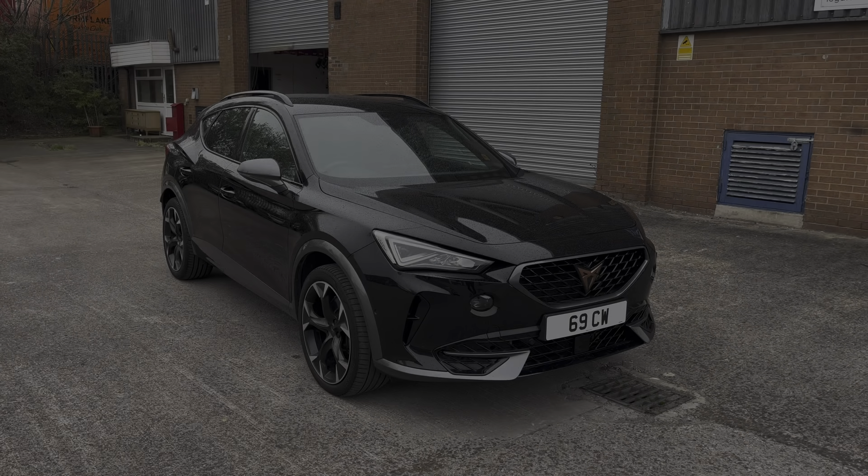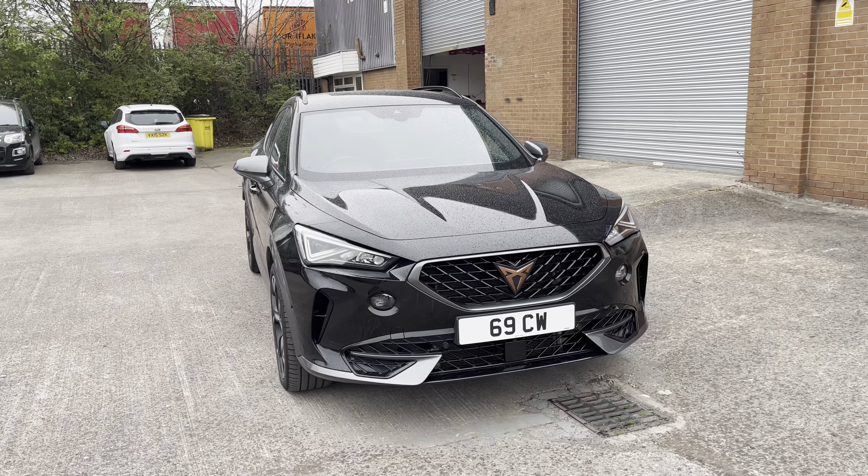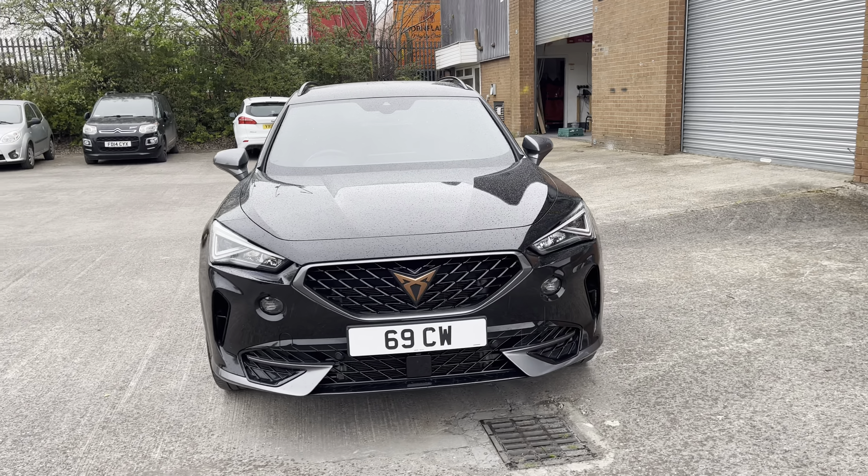Hello, my name is Jamie from Cupra Crew and today I'll be taking you around this Cupra approved used vehicle. Here we have this absolutely stunning Cupra Formentor VZ2 1.4E Hybrid.